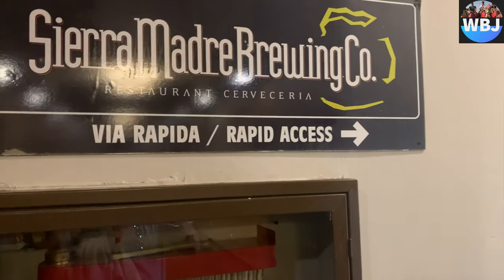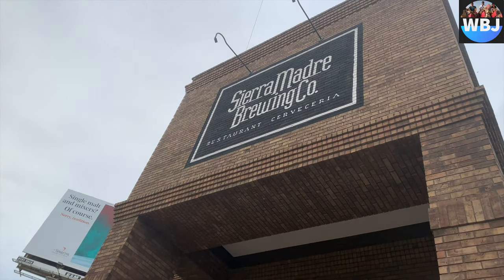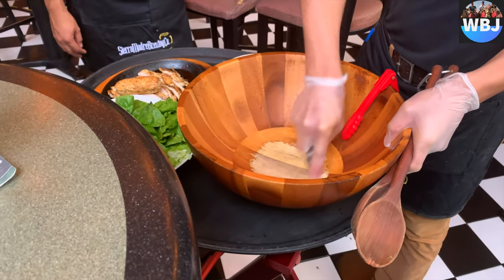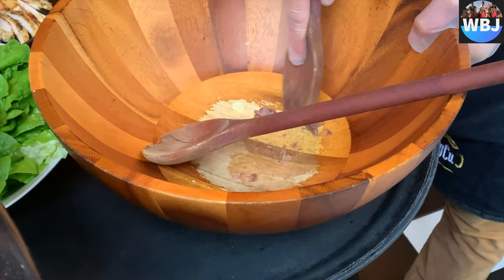And then we go into the Sierra Madre restaurant — a beautiful and astounding looking place to enjoy a meal, located right outside the hotel. We had a chicken salad, and here is how they made it for us: all fresh, organic, and perfectly put together.